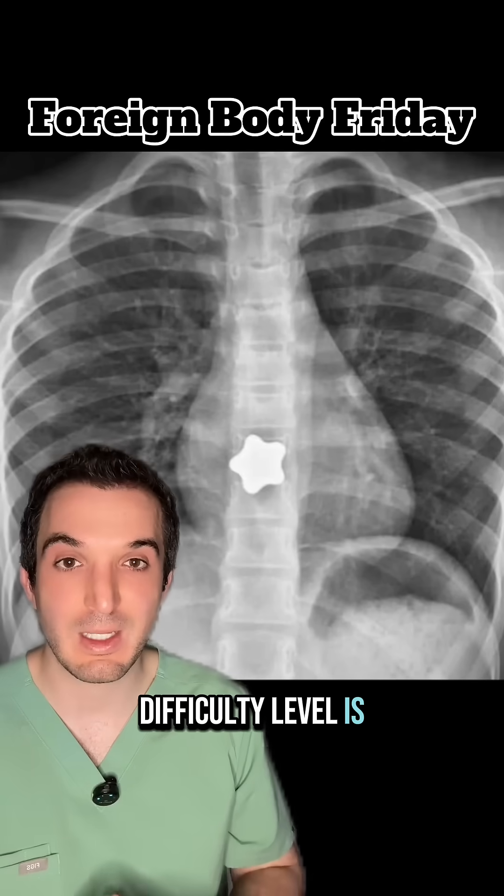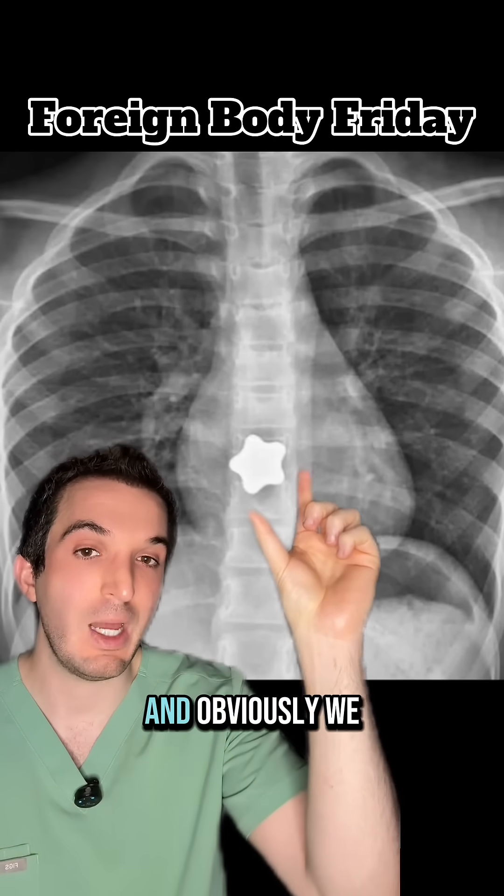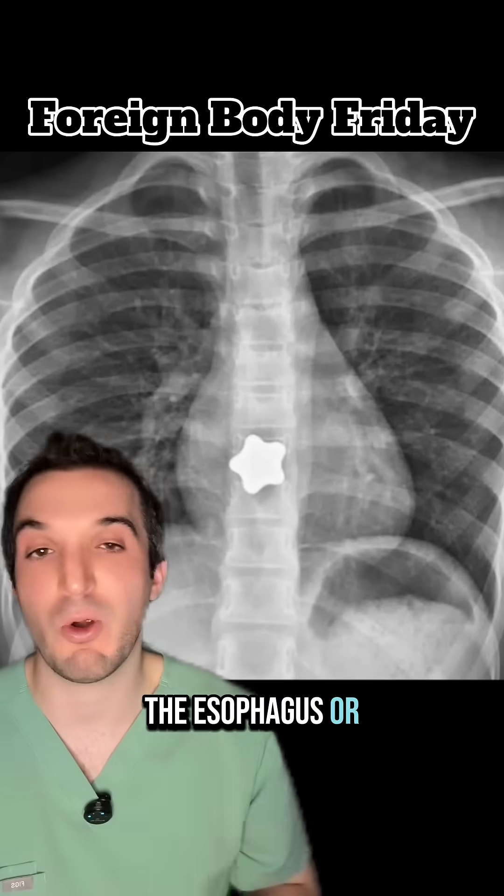Case of the day, difficulty level is easy. A youngish patient comes in, gets this chest x-ray, and obviously we see this. So the question is: is this object in the esophagus or the airway?